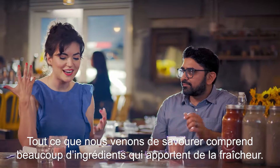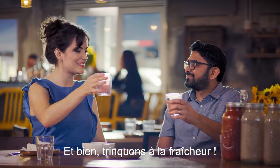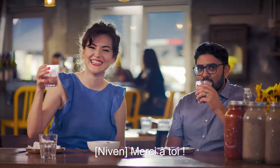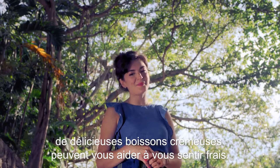Everything we just tasted has so many cooling factors — it's crazy. Well, cheers to cooling down. Thank you, chef. So no matter how hot it is in your part of the world, delicious creamy treats can help you stay cool.